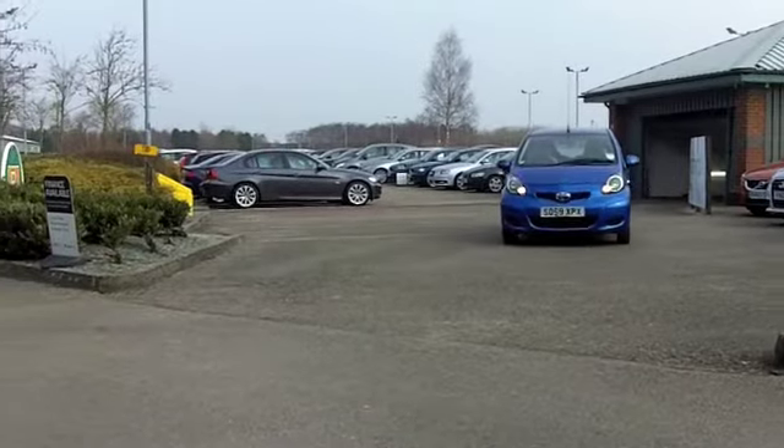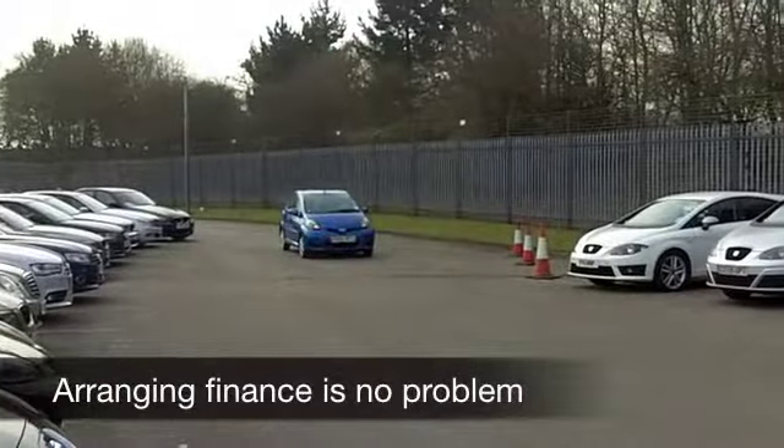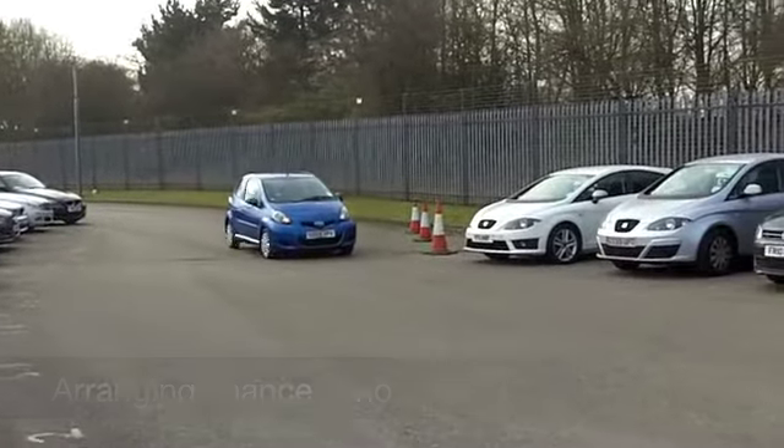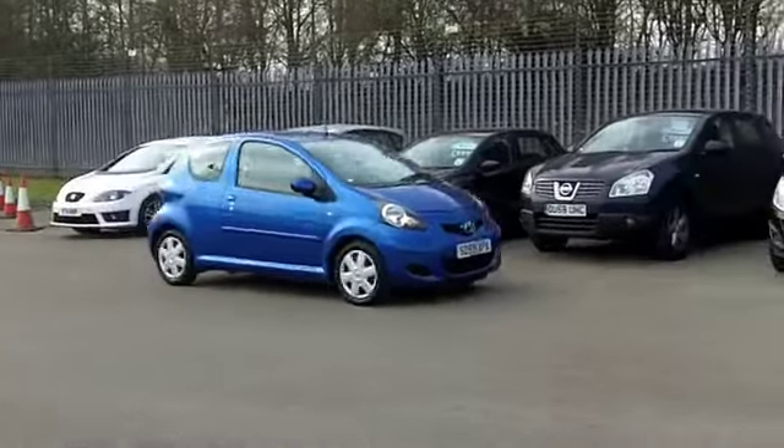This one from 2009 has about 11,500 miles on the clock — it's only just about run in this engine. It still looks like a new car, and it's the 1.0-litre VVTi Blue Edition.